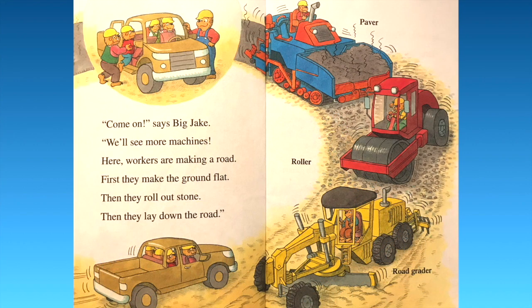"Come on," says Big Jake, "we'll see more machines." Here workers are making a road. First they make the ground flat, then they roll out some stone, then they lay down the road. We have the road grader, then the roller which makes the stones flat, and then the paver which puts down the asphalt. Very cool.